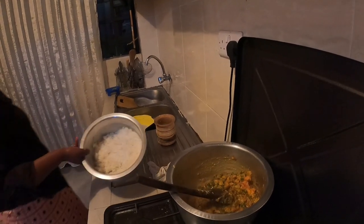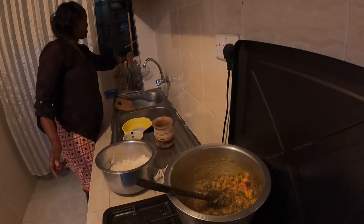Now we come to our rice. I don't know why it got a bit sticky — it's become challenging.